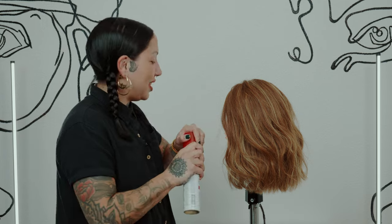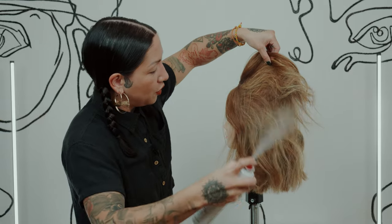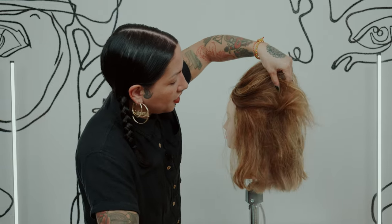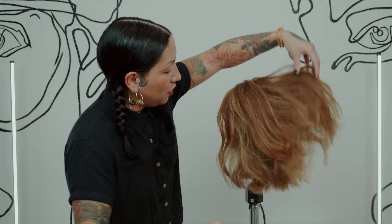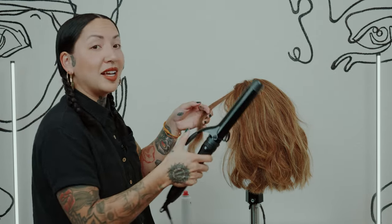Pro tip: to cut down on time instead of spraying section by section and then ironing, go ahead and distribute throughout the hair, applying your spray, picking up pockets throughout the hair, and then you could easily go in right with your iron and cut down on time instead of having to spray section by section.